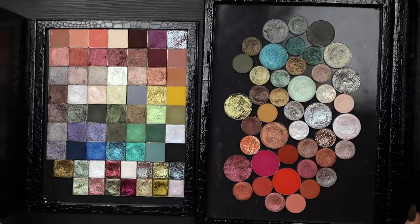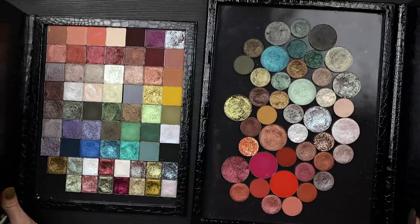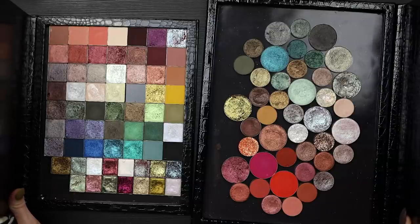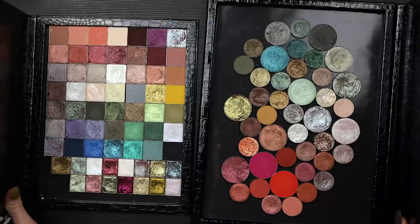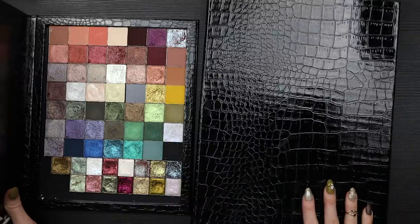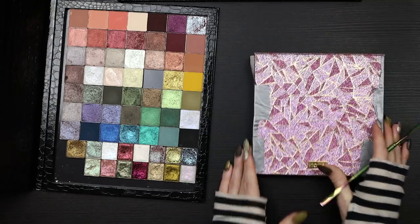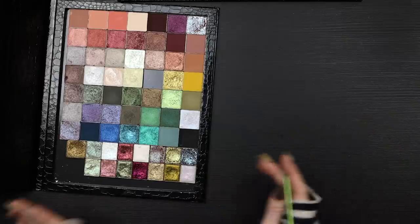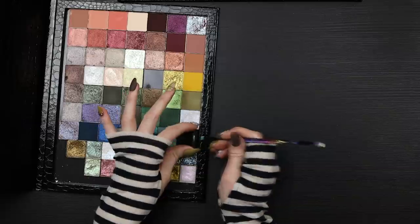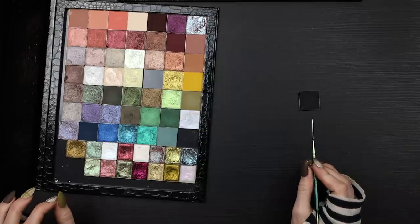Right now I'm keeping my square single eyeshadows in one palette and my round single eyeshadows in another. When I build palettes of singles I also pop eyeshadows out of my Natasha Denona palettes, since they're designed to be removable. I'm going to keep the main palette to the side so I have space to move the shadows around the table, and at the end I'll put them all in.